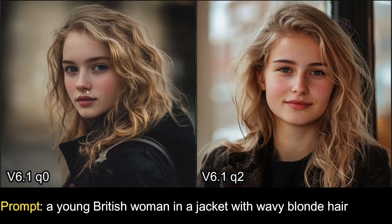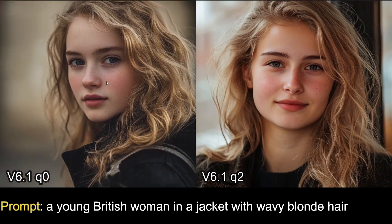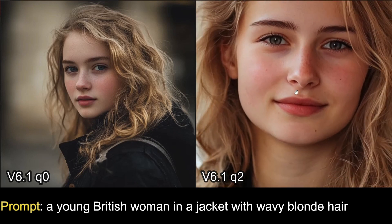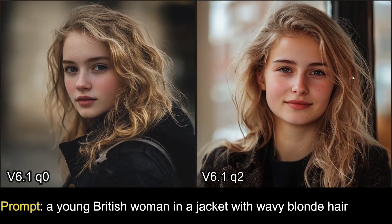Similarly, for a prompt of a young British woman in a jacket with baby blonde hair — on the left with no quality parameter, on the right with quality set to 2. The standard image looks great with nice details, but with quality 2, the lighting, skin tone, detailing, and especially the hair are all noticeably better. The quality parameter works really well now in v6.1.